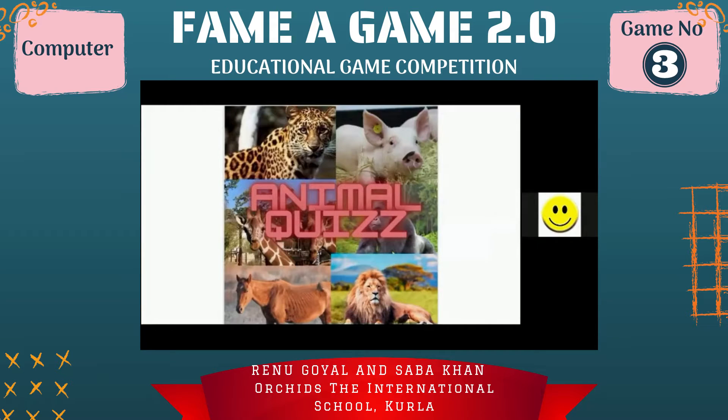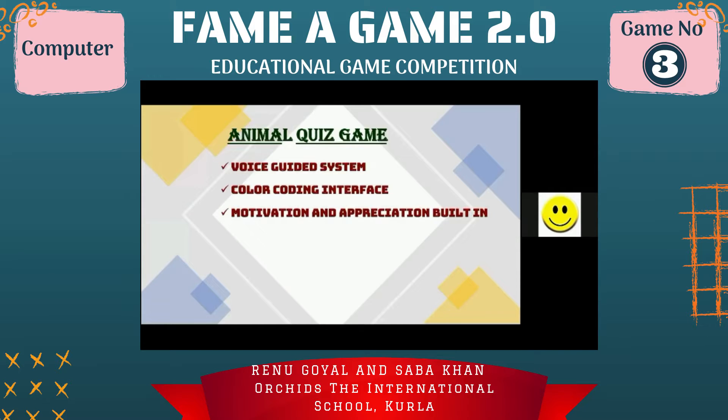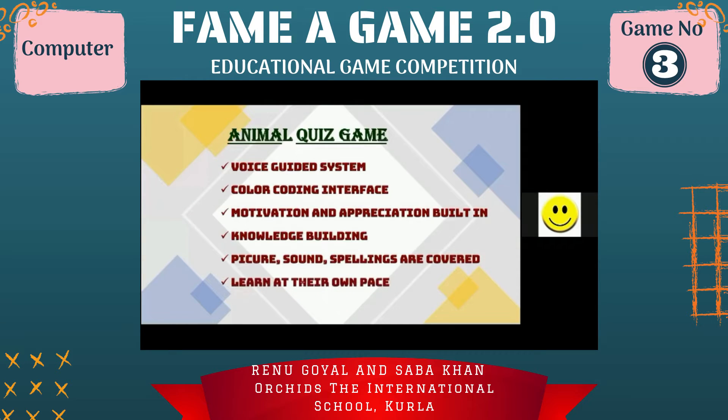We are here with a game called Animal Quest. As you all know, most children learn animal names and sounds from an early age. Animal names and noises are key for first language skills. So we have made a game called Animal Quest. The features of this game include a voice guided system, a color coding interface, motivation and appreciation building, knowledge building, sound and spelling coverage.